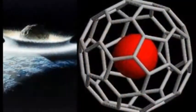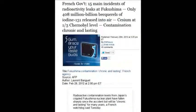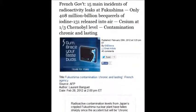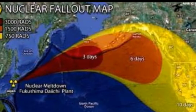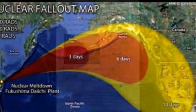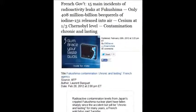It's a guaranteed cancer just ingesting one of these particles. They're completely different — one is indigenous to Earth and the other is so deadly. The French government says 15 main incidents of radioactive leaks at Fukushima, only 408 million billion becquerels of iodine released into the air. They always want to concentrate on the cesium.